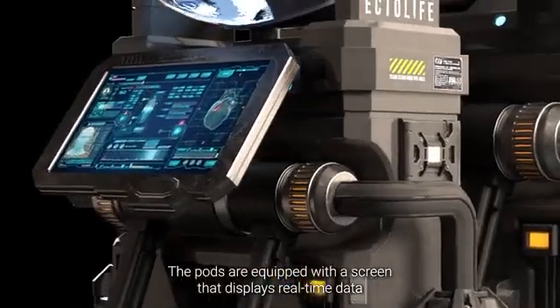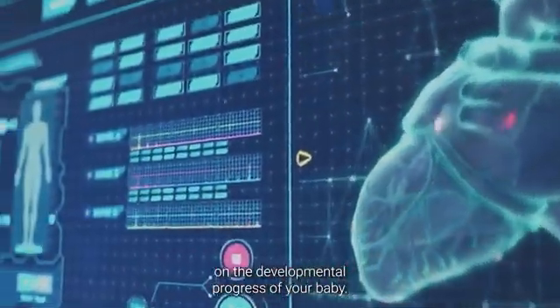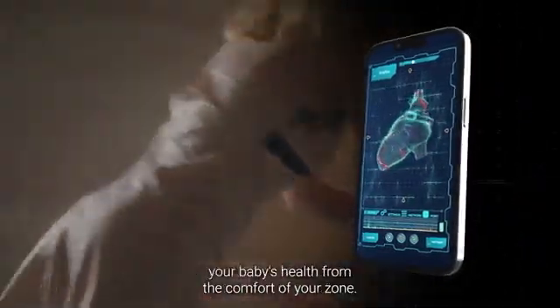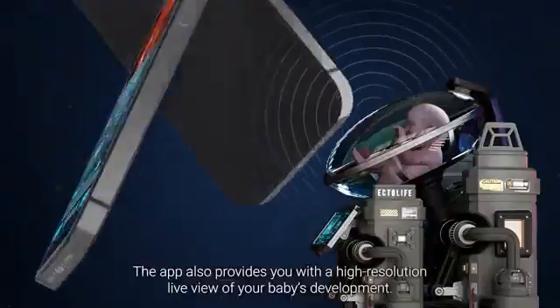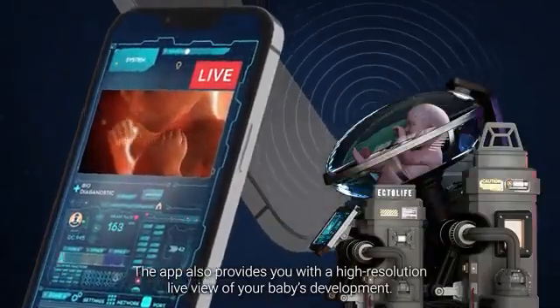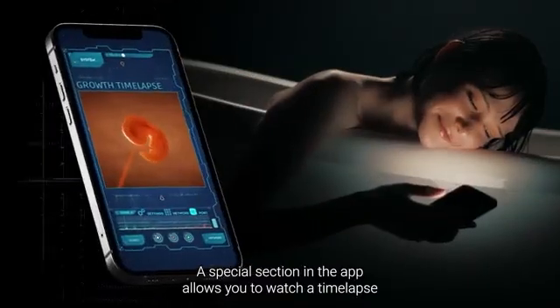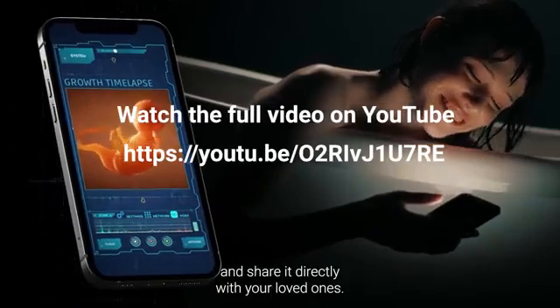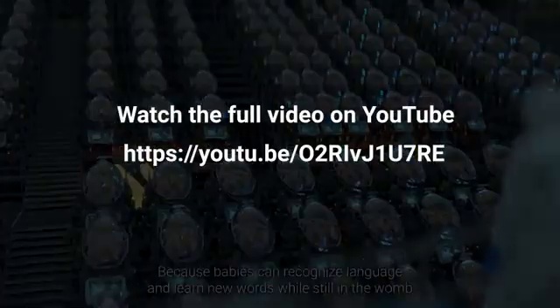The pods are equipped with a screen that displays real-time data on the developmental progress of your baby. These data are sent directly to your phone so you can track your baby's health from the comfort of your home. The app also provides a high-resolution live view of your baby's development, and allows you to watch a time-lapse of your baby's growth and share it directly with your loved ones.